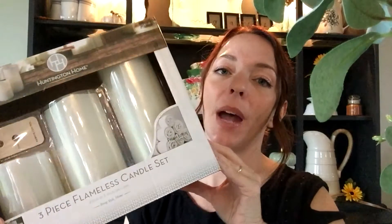I got one thing at Aldi to show you — the three-piece flameless candle set in the fresh linen scent. They are white and made of real wax, so I just picked those up. I'll probably be busting into these for the Christmas season.